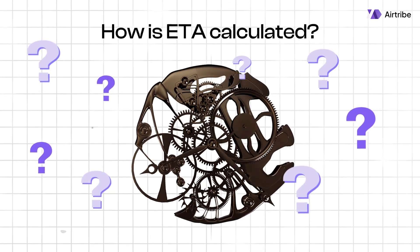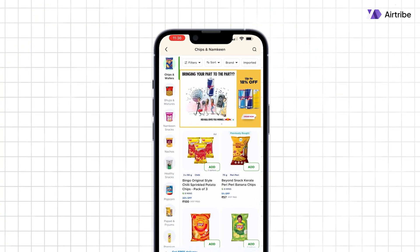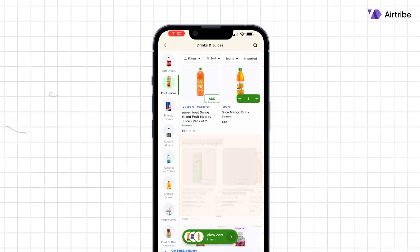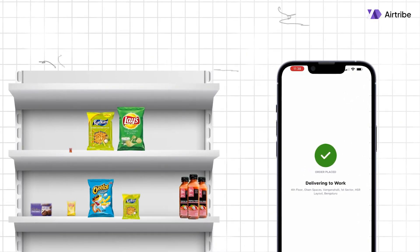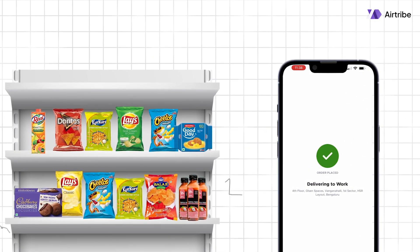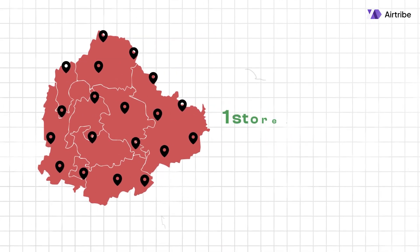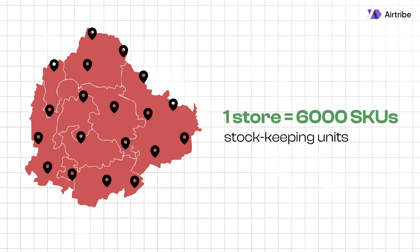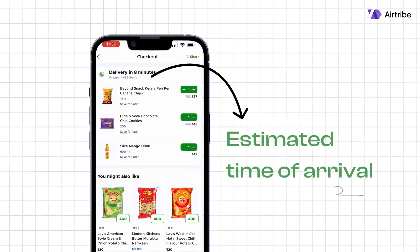How is ETA even calculated? To explain exactly what goes on behind the scenes at Blinkit, I am placing an order right now. I am currently in HSR Layout, Bengaluru. Did you know that all the items shown in the app are part of the inventory at my nearest dark store? Blinkit has 62 such dark stores across Bangalore and each store manages around 6000 SKUs. Here it also shows the estimated delivery time before placing the order.